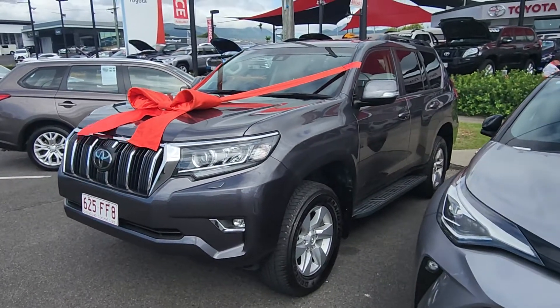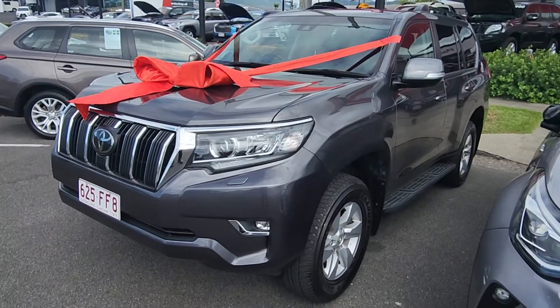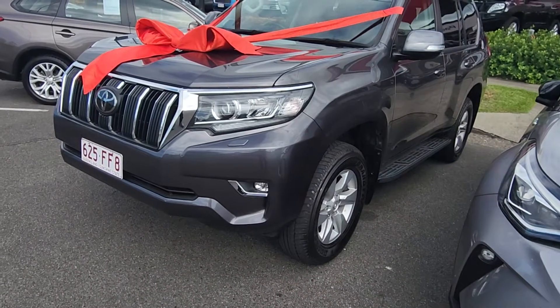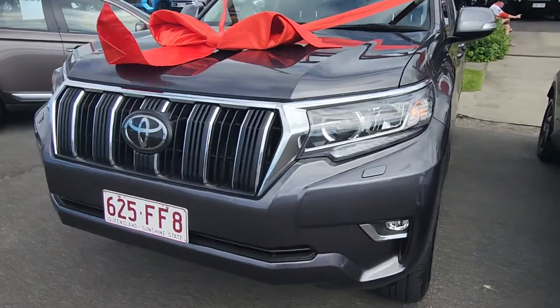Hey Justine, this is Braden from Pacific Toyota. Congratulations again on your new Toyota Prado — it's on its way, officially all ready to go. All the registration transfers, everything's been done. Thank you so much for choosing us again.